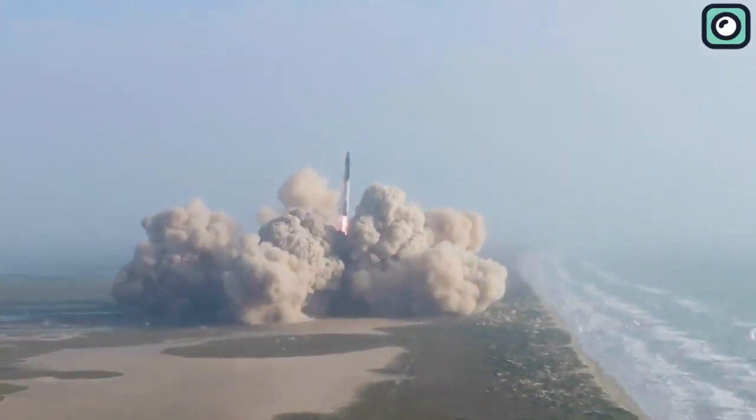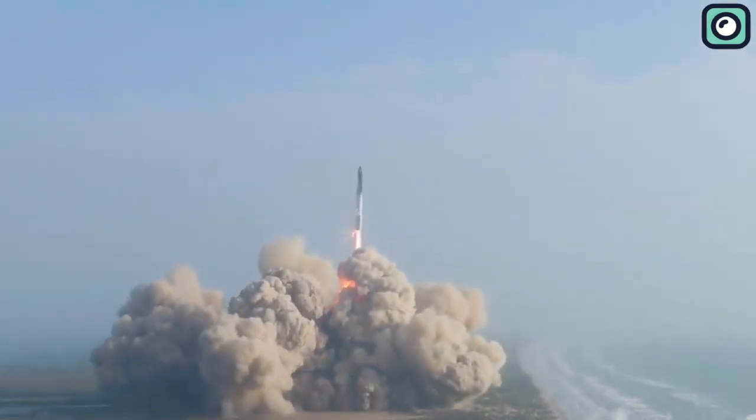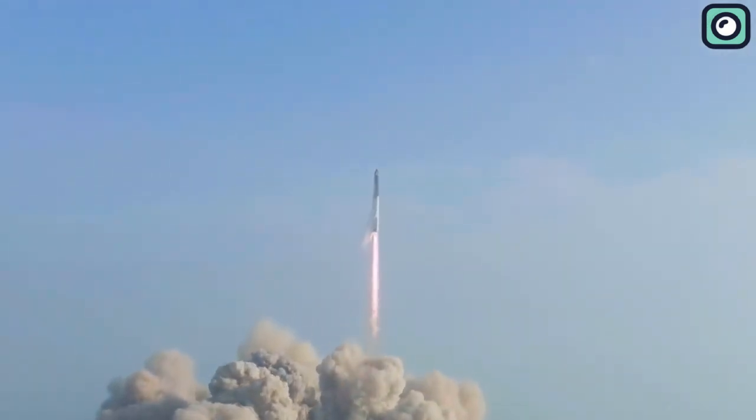This incident not only jeopardized the physical condition of the rocket, but also significantly disrupted the flight plan. An incorrect fuel mixture — another consequence of the debris interference — forced SpaceX to adjust their plans.